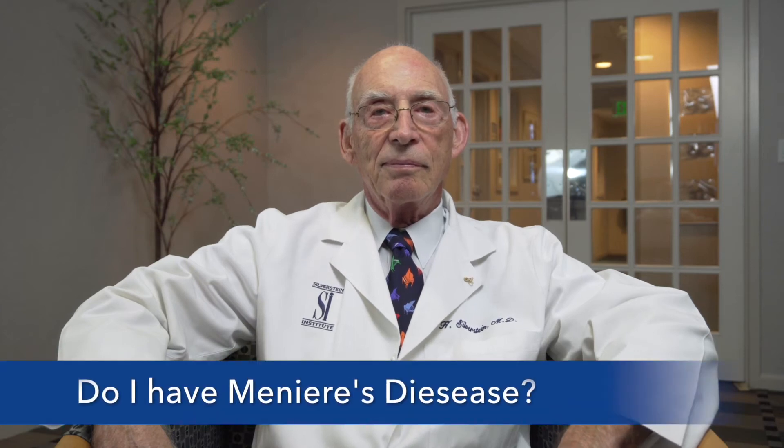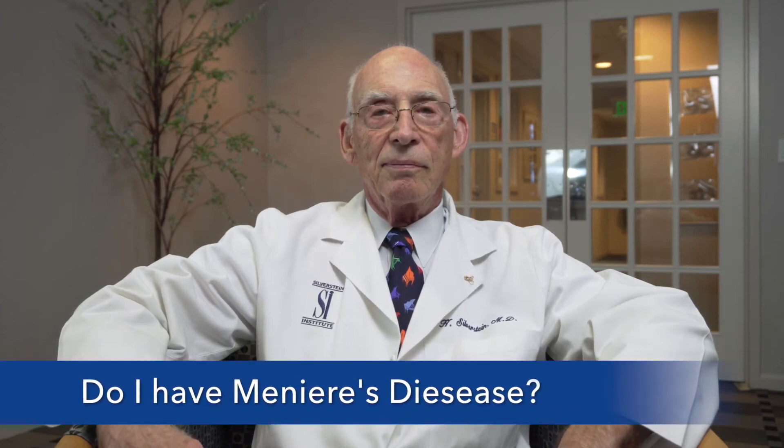Hi Dr. Silverstein, thank you for seeing me today. I've been feeling kind of dizzy and I have some hearing loss, and I was wondering if you think I might have Meniere's disease.